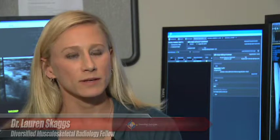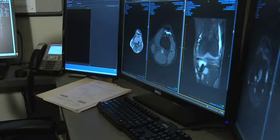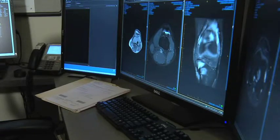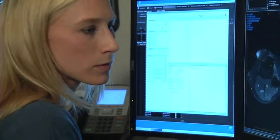There's a lot of nuances to musculoskeletal radiology and a lot of things that are very specific that often get missed unless you have very specialized training. Dr. Skaggs is a board-certified radiologist undergoing an additional one year of subspecialty training at Diversified Radiology's highly competitive musculoskeletal radiology program.